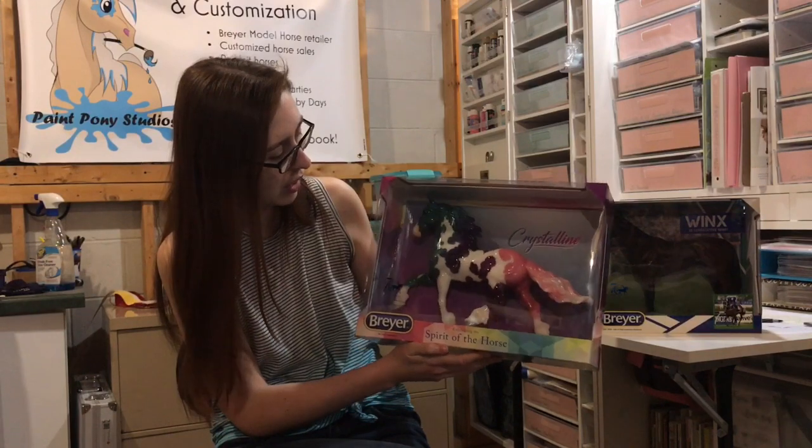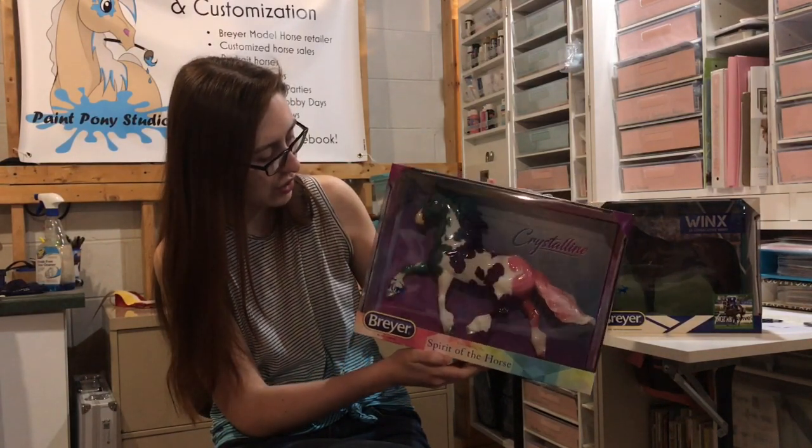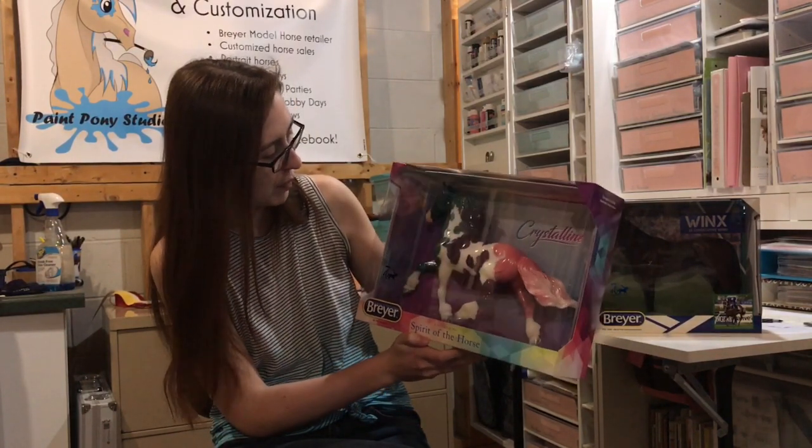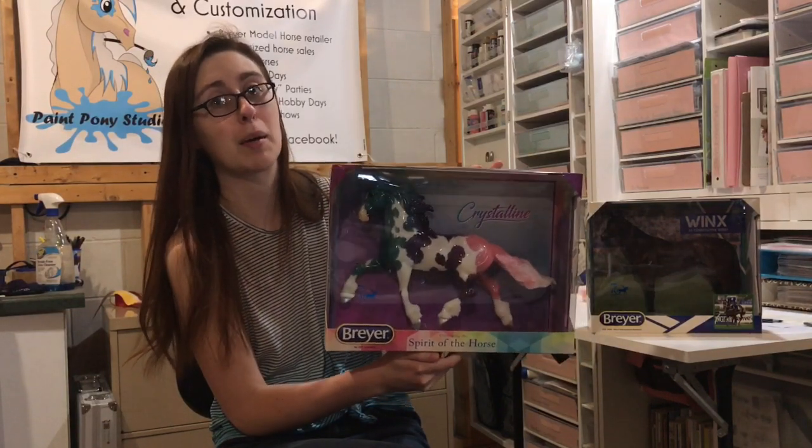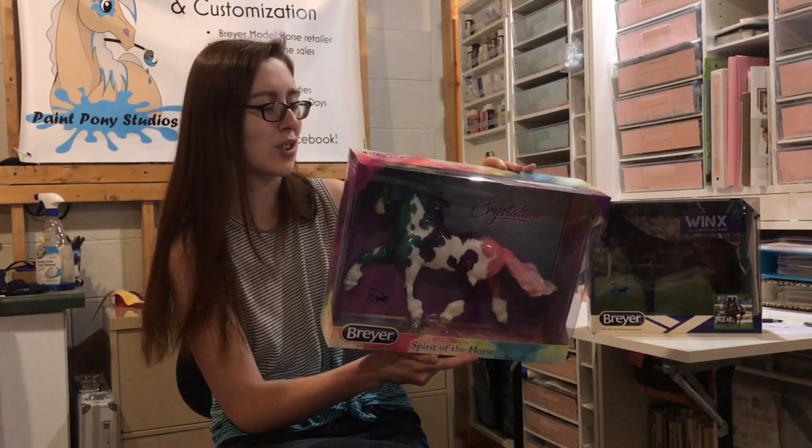Crystalline has an overo pattern with a little more rounded edges than Prism, and silver hooves. I'm not the biggest fan of the Goffert mold, but if this had been on any other mold I probably would have snagged one for myself — I just don't care for Goffert.